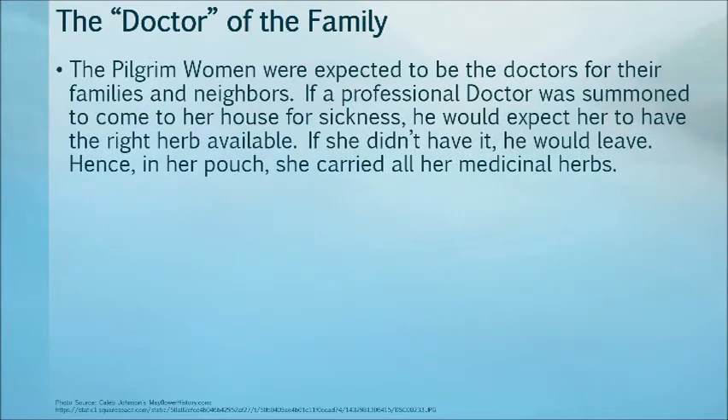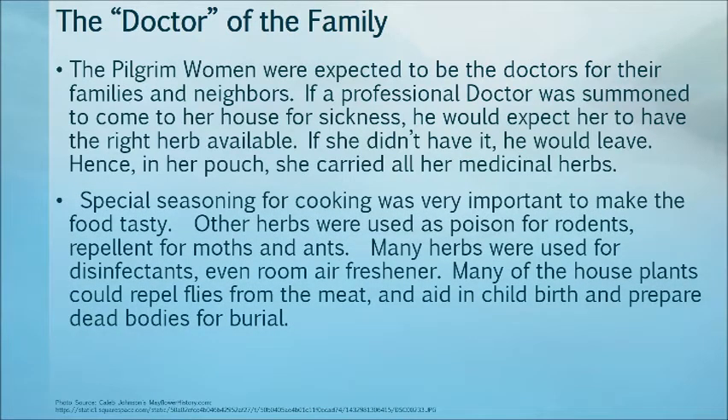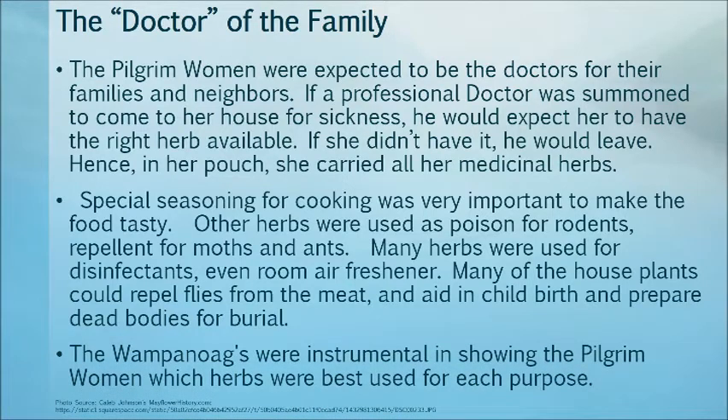The pilgrim women were expected to be the doctors for their family and neighbors. If a professional doctor was summoned to the house for sickness, he would expect her to have the right herbs available. If she didn't have them, he would leave. Hence, in her pouch, she always carried her medical herbs. Special seasoning for cooking was very important to make food tasty. Other herbs were used as poison for pests, repellents from moths and ants. Many herbs were used as disinfectants and even room air fresheners. Many house plants could repel flies from the meat, aid in childbirth, and prepare dead bodies for burial. The Wampanoag were instrumental in showing the pilgrim women which herbs were best to use for each purpose.